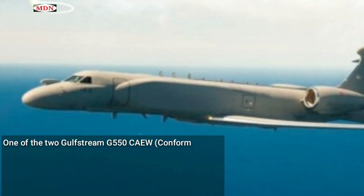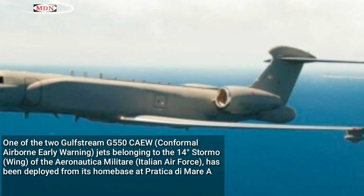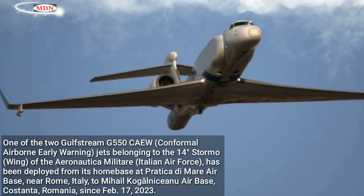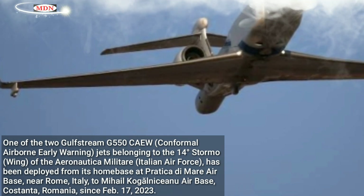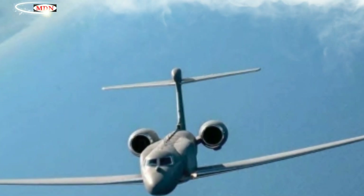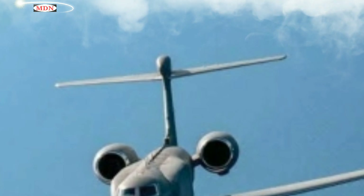One of the two Gulfstream G-550 CAEW conformal airborne early warning jets belonging to the 14° Stormo wing of the Aeronautica Militare Italian Air Force has been deployed from its home base at Pratica di Mare air base near Rome, Italy, to Mihail Kogălniceanu air base, Constanța, Romania, since February 17, 2023. The airbase near Constanța already hosts the Eurofighter Typhoons supporting NATO Enhanced Air Policing Area South, as part of the Task Force Air in Romania Gladiator.